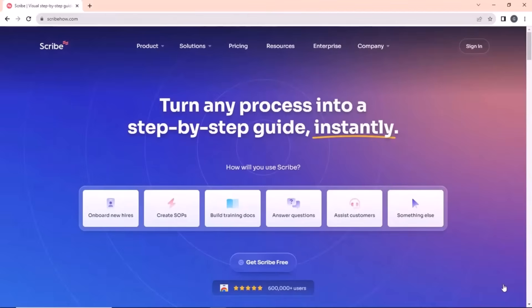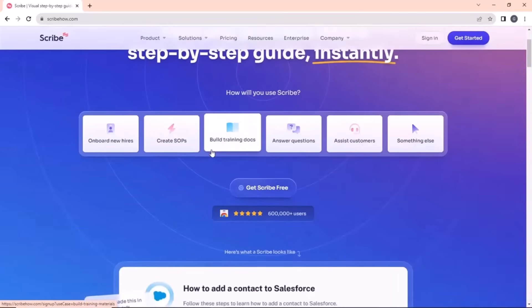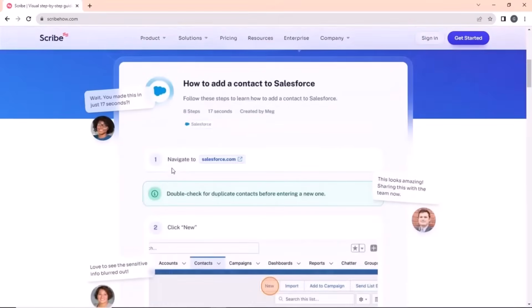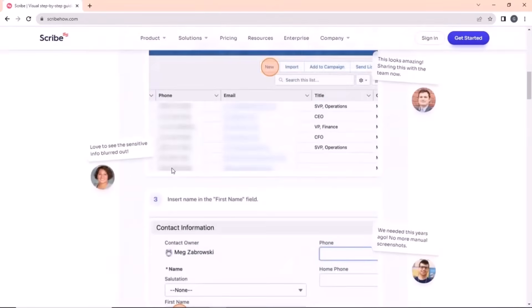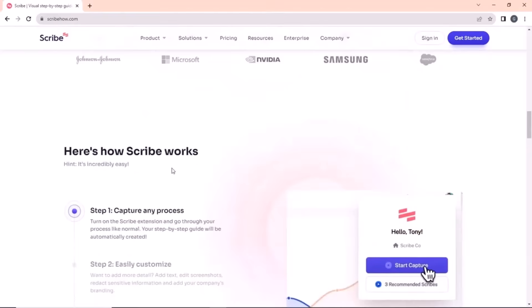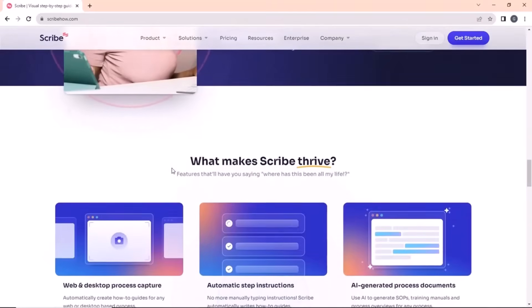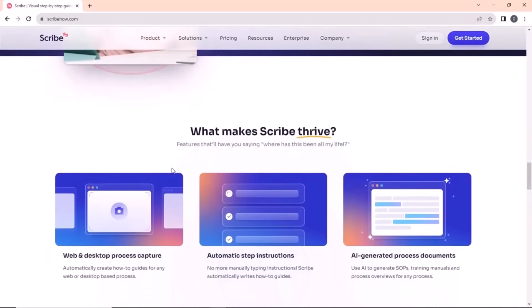Next on our list is ScribeyHub. With this site, you can easily create a how-to guide for any process in your Chrome browser, as it allows you to record your screen while going through any process. Install the extension, then hit record in the extension icon to capture any process. You will automatically see screenshots of various steps along with descriptions, clips, and instructions.